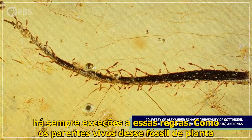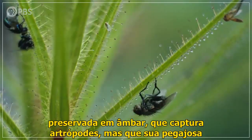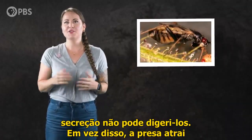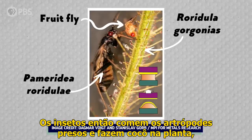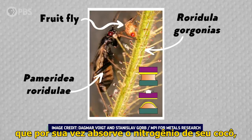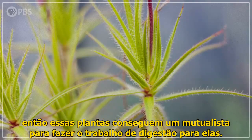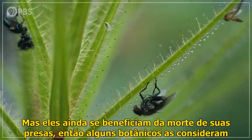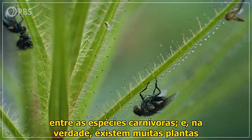Like the living relatives of that fossil plant preserved in amber — they do trap arthropods, but their sticky secretions can't digest them. Instead, the trapped prey attracts insects in the genus Pomeridia, which don't get stuck to the plant. The insects then eat the trapped arthropods and poop on the plant, which in turn absorbs the nitrogen from their poop. So these plants get a mutualist to do the work of digestion for them, but they still benefit from the death of their prey, so some botanists count them among the carnivorous species.